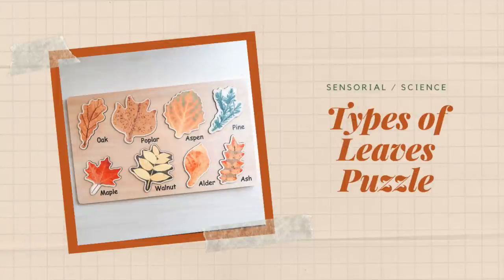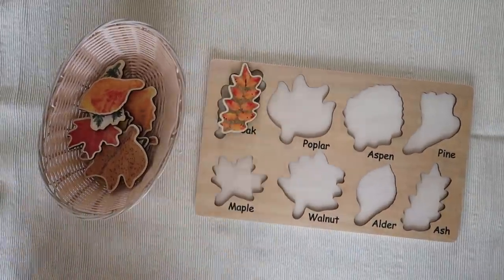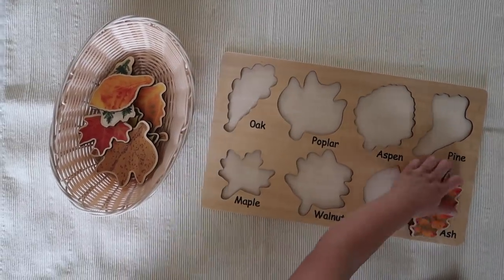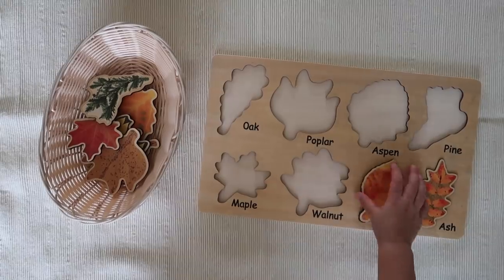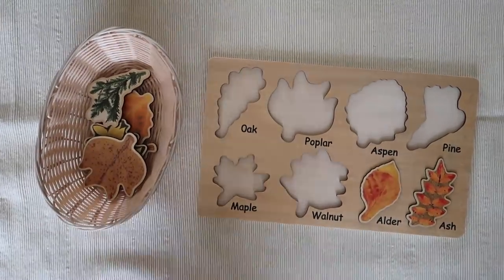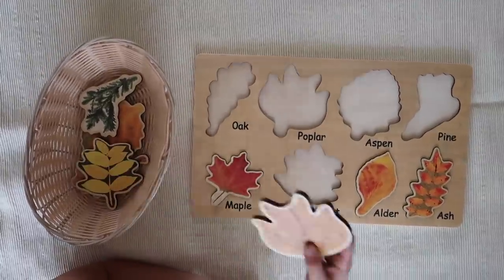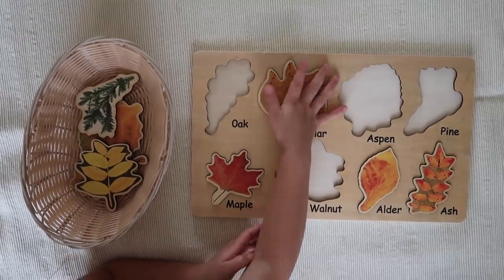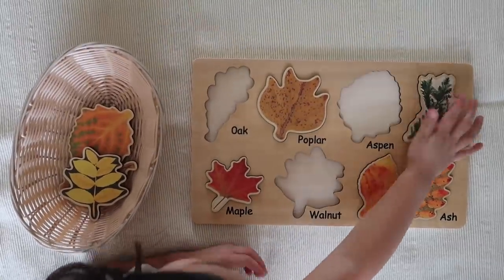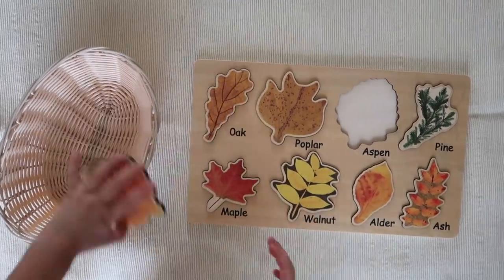The next activity is a Types of Leaves Puzzle, which can be found online. It's great for developing hand-eye coordination skills even for the youngest toddlers, and also reinforces what the different types of leaves are, playing to the area of science as well as sensorial work — your child has to look at the different shapes of the leaf outlines to match them to the correct spot on the puzzle.